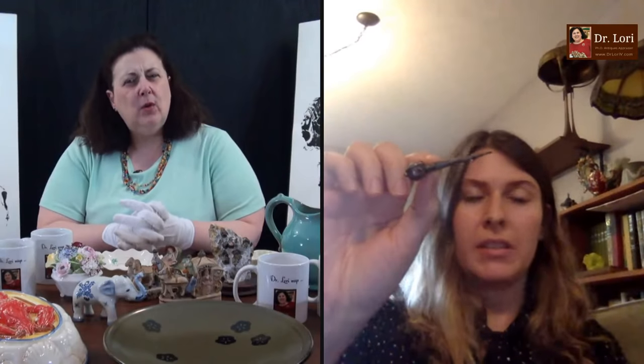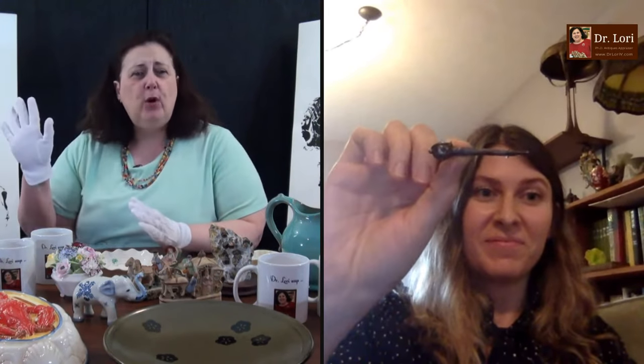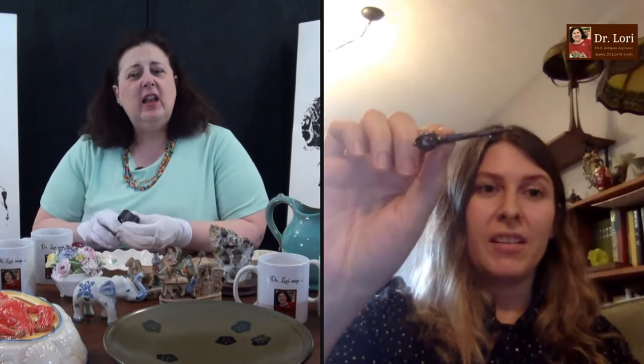That piece probably dates between 1940 and 1960, and value on that piece is going to be anywhere from about $100, maybe $125 on a good day. How much did you pay? I paid $15. It was at an antique store — they have boxes of $15 pins and brooches. If that's the case, get out your loupe — you can buy one at DrLoriV.com on the specials and shopping page. Look for the marks for silver, gold, platinum, and others. Congratulations!